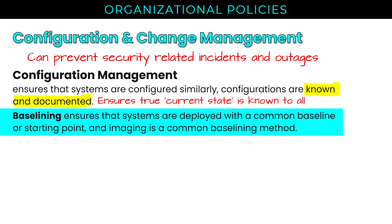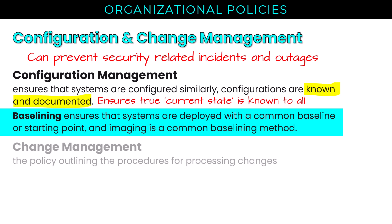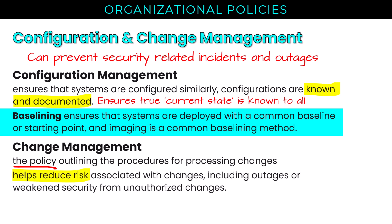I can establish baseline configurations for just about any service. In the world of CI/CD — continuous integration and continuous deployment — I can often automate implementation of that baseline through a DevOps pipeline. Change management, our focus here, is the policy outlining the procedures for processing changes. It helps reduce risk associated with changes, including outages or weakened security from unauthorized changes.